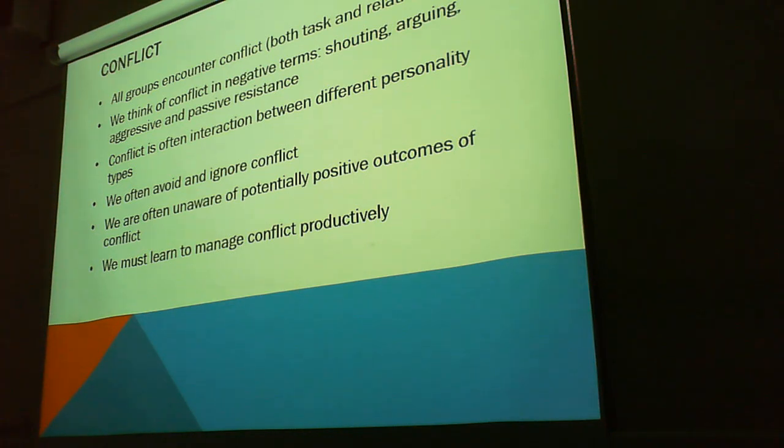Generally we just avoid or ignore it, and we're unaware of potentially positive outcomes of conflict. So we have to learn how to manage conflict productively. This can be a game changer — learning conflict resolution skills in a management sense — because it can really disrupt the workflow of a project entirely if there's a conflict of personalities and we don't address the issue. Communication can break down.